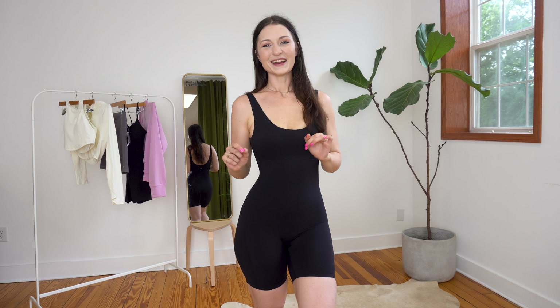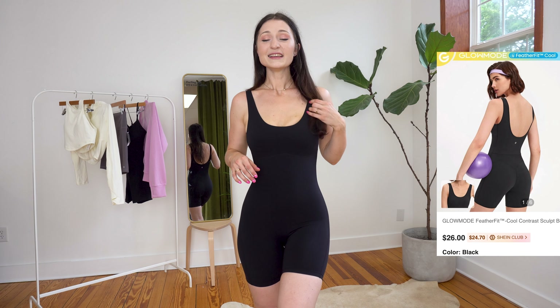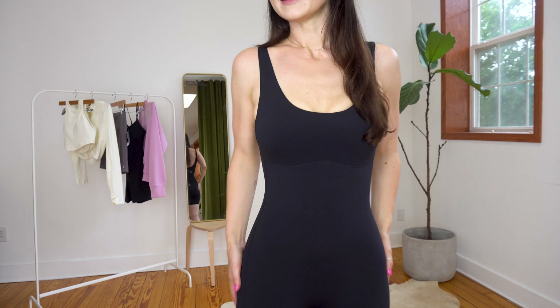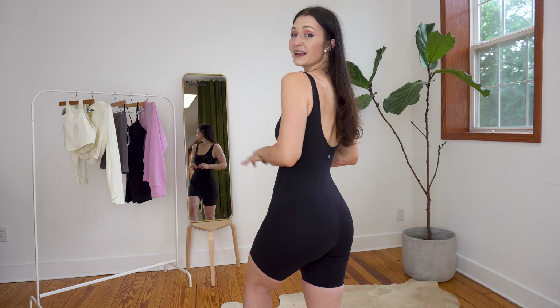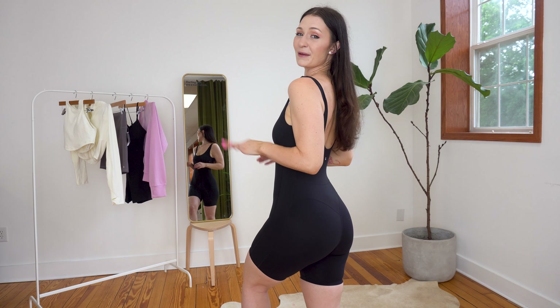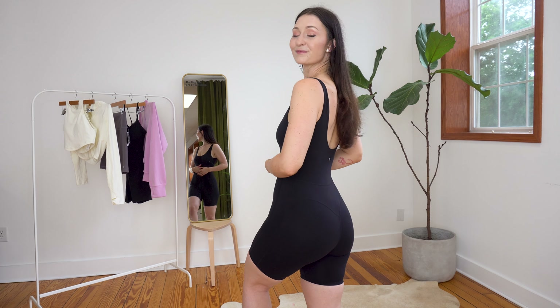We're going to go ahead and start today's video off with our first look, which is so freaking cute. These rompers — I have a couple of different rompers — but this is such a cute romper. It fits like skin; it's like Lulu align material in a romper. I did get a size medium. It feels really good. I would squeeze a little bit right there on the thigh, but I'm okay with it. The back is amazing — like look at that back. I'm going to wear this all the time. I've literally already worn and had to wash this because it's for this video.